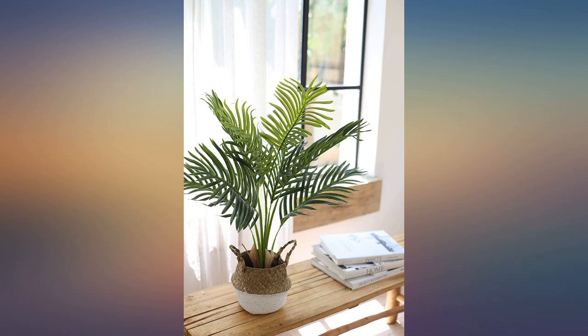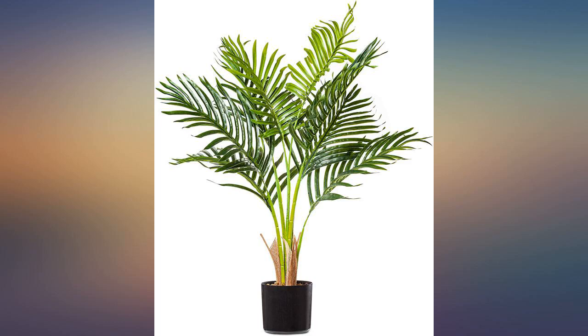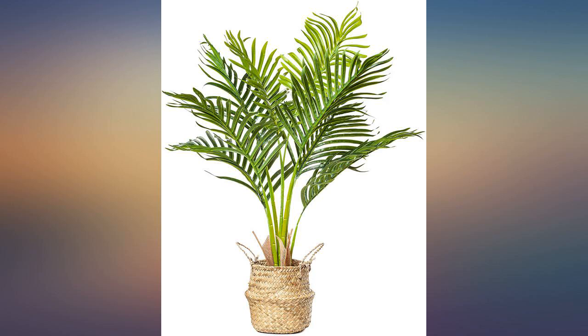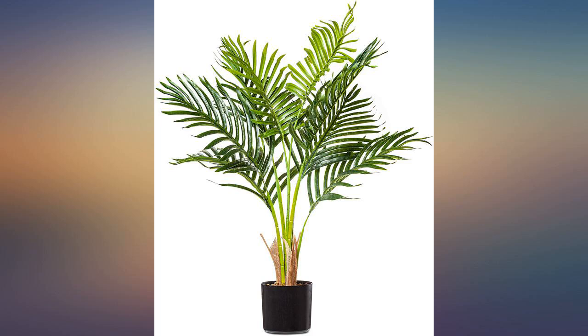It looks so real. I get a lot of compliments from my friends and family. Love this artificial palm. It is the perfect size and safe for kids and pets. The wicker basket goes so well with it. Highly recommend it if you need a filler for a spot in your house.